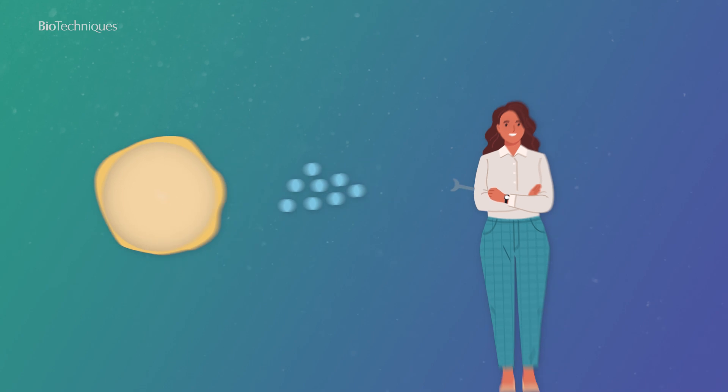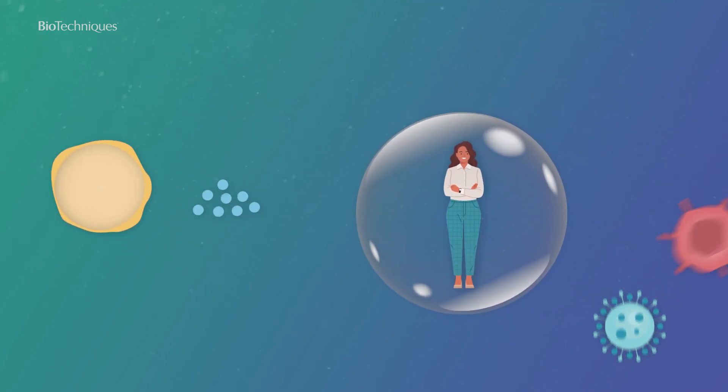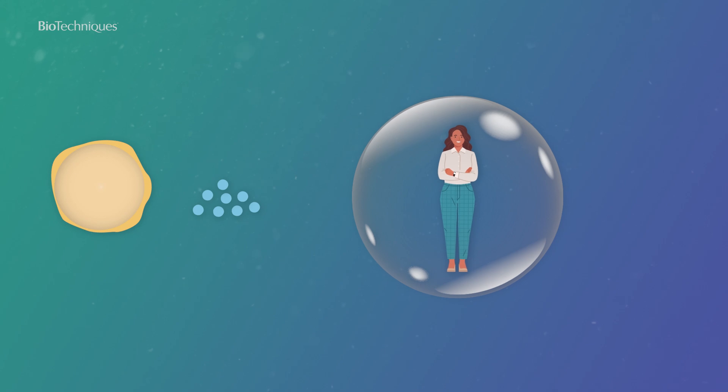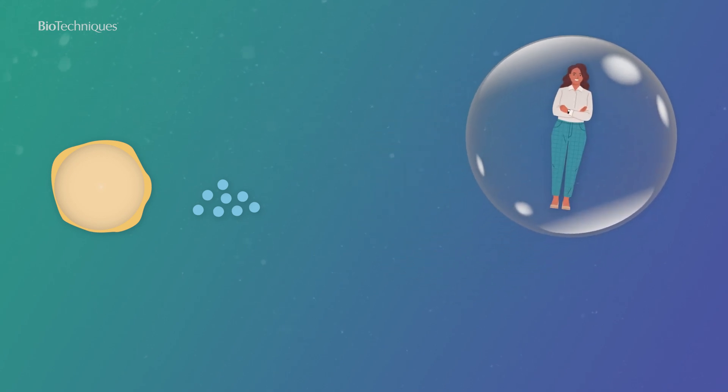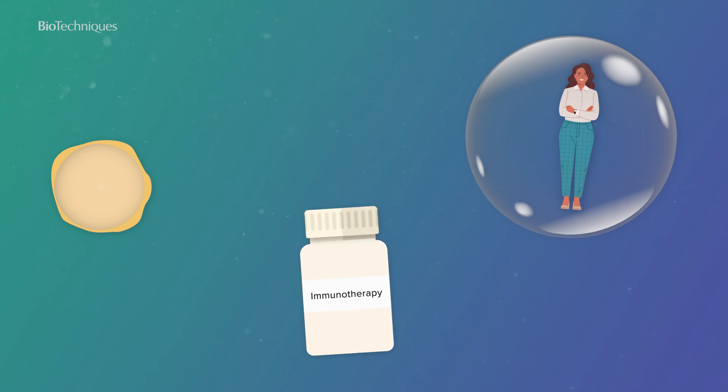Cytokines signal the immune system and regulate the body's response to infection and disease, including cancer. These characteristics mean that cytokines and their receptors can be used in immunotherapy, acting as messengers for cancer immune responses.